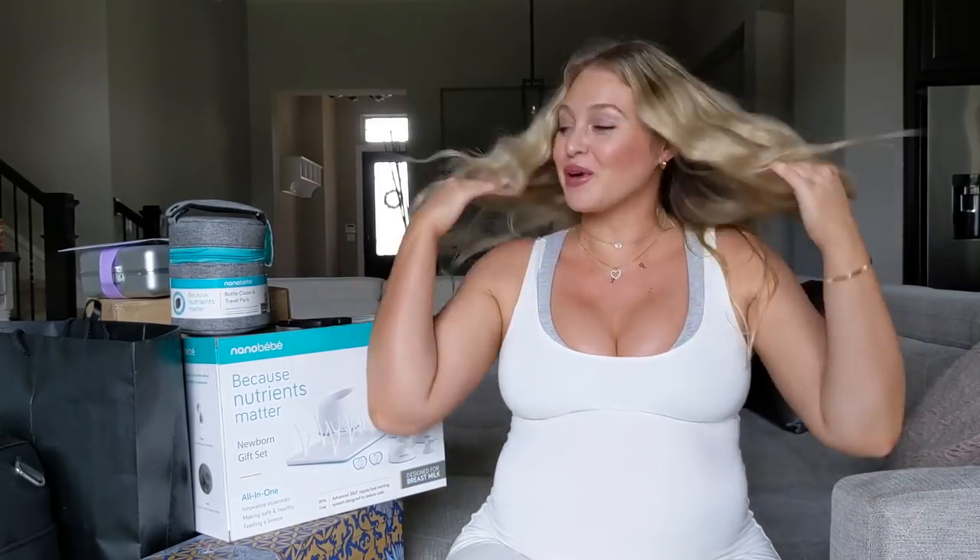Unboxing time! Today I'm going to be showing you some of the gifts and special things that I've been sent or gotten ready for Baby P's arrival, including the first outfit that Baby P will wear, which is super cute as you can imagine. It's Easter time so maybe that gives you a little clue of what's to come. I have a lot to unbox so let's jump straight in.